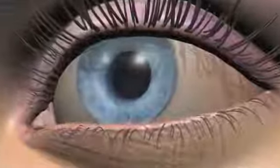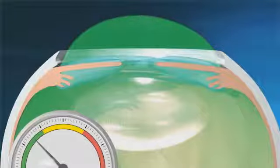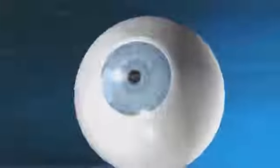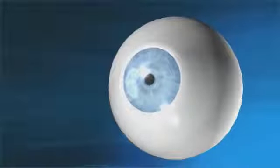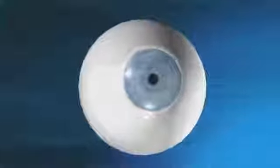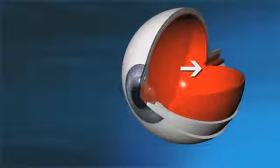Glaucoma develops when a clear fluid that normally circulates freely in the front part of your eye gets blocked, resulting in elevated levels of eye pressure. Eye pressure, also known as intraocular pressure or IOP, describes the pressure inside the eye, which also helps maintain the eye's round shape. Every healthy individual has their own eye pressure level that is both unique and normal. Abnormally high eye pressure levels cause damage to the optic nerve and other delicate structures at the back of the eye. If left untreated, it will lead to blindness.